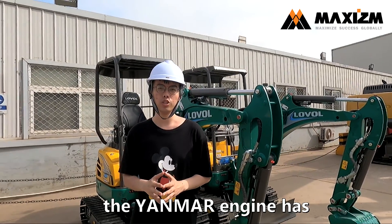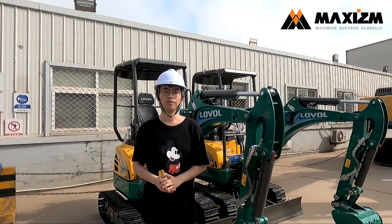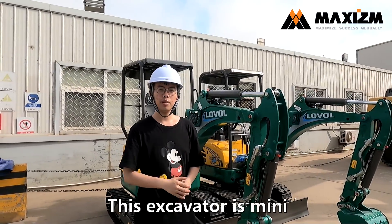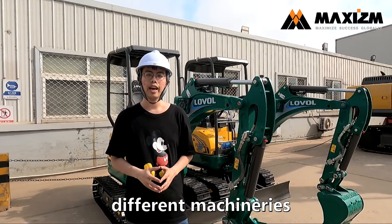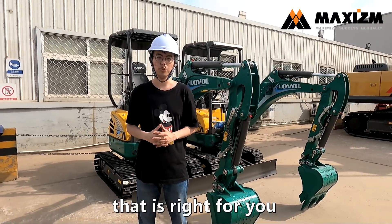The Yanma Aging has good features of low noise and vibration. As I said, the excavator is mini but still powerful. And we also sell many different machineries, and I believe there is always one that is right for you.